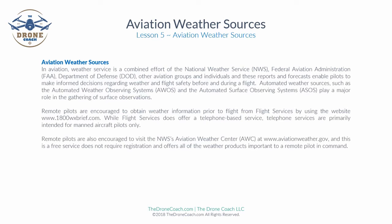Welcome to lesson five. We'll be reviewing aviation weather sources in this lesson. Aviation Weather Service is a combined effort of the National Weather Service, the Federal Aviation Administration, the Department of Defense, and other aviation groups and individuals. These reports and forecasts enable pilots to make informed decisions regarding weather and flight safety before and during flight.